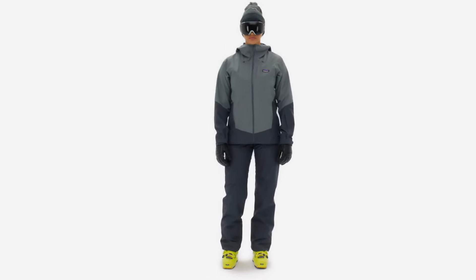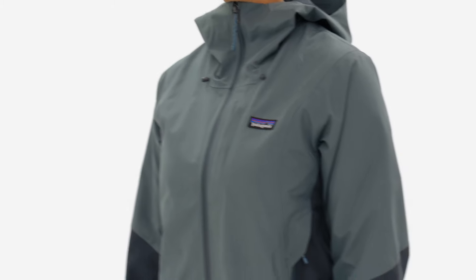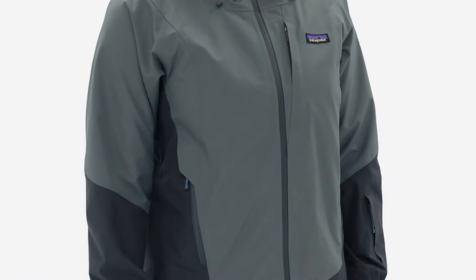Snappy December temps or mid-March sunshine — winter comes in many forms, and our Storm Shift Jacket is hungry for all of them.